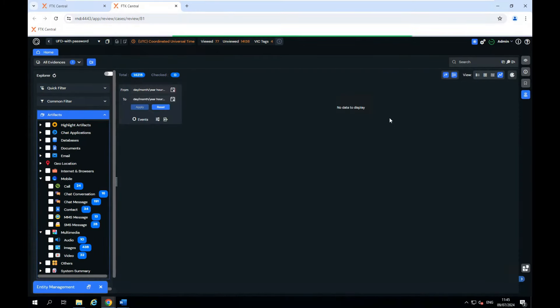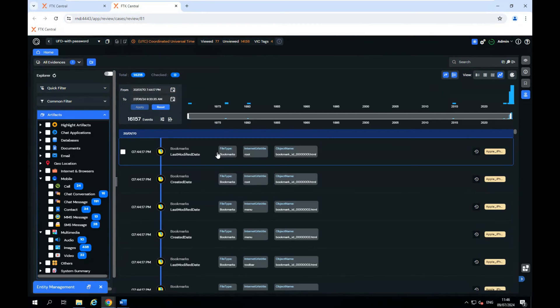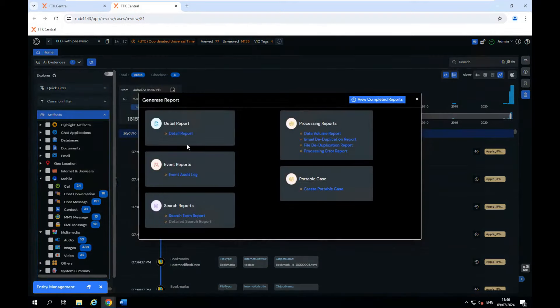We're going to take a quick look at timeline view. We can look at our data in time view, identify a potential date of relevance, and generate a report from the timeline that tells me everything that occurred on that day. Once we've identified the relevant data and got what's relevant to our case, we can now look at how to get that information ready to go to court.